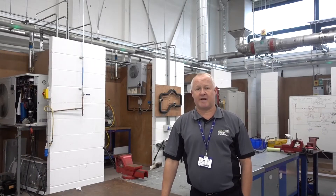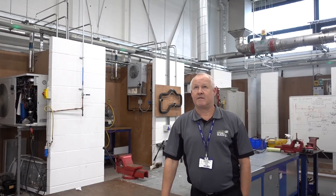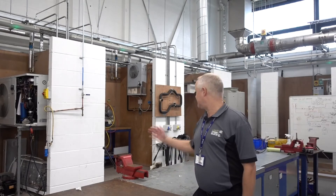Hi, my name's Paul. I'm the Curriculum Manager for Apprenticeships in Refrigeration and Air Conditioning at Leeds College of Building. In order to do an apprenticeship in Refrigeration and Air Conditioning, you will need to be employed within this area. This course is taught at our South Bank campus, which is a brand new campus with wonderful facilities, as you can see.